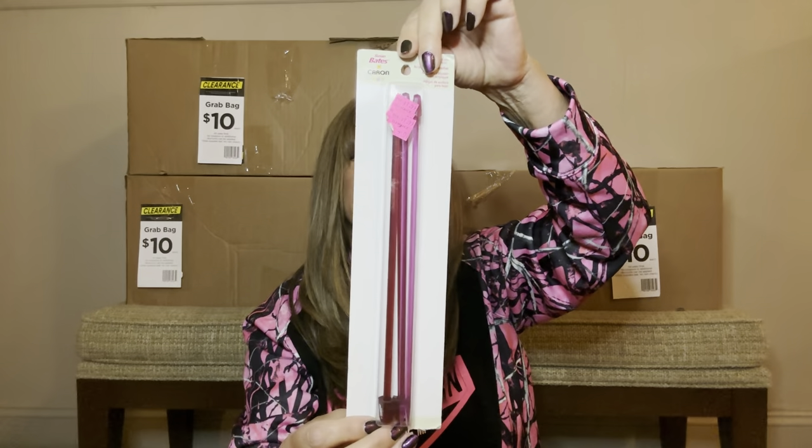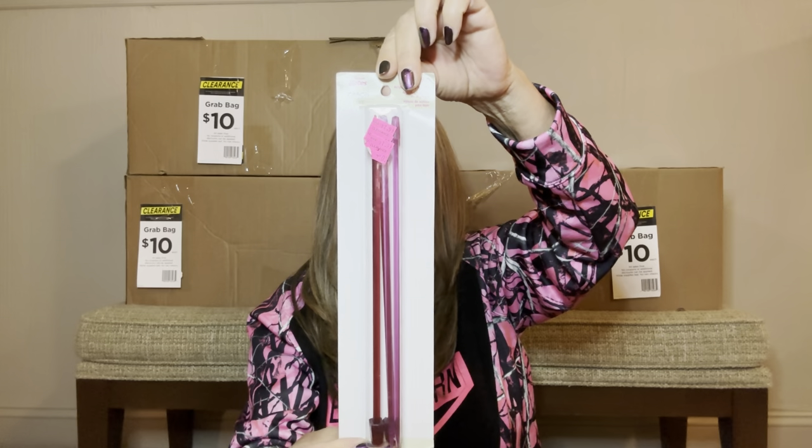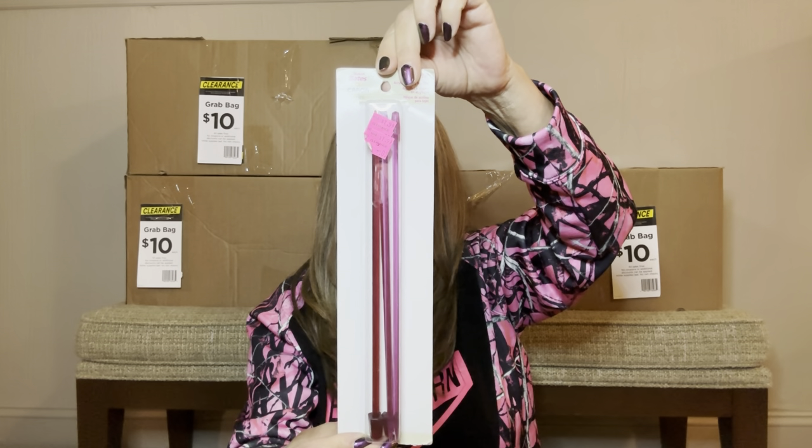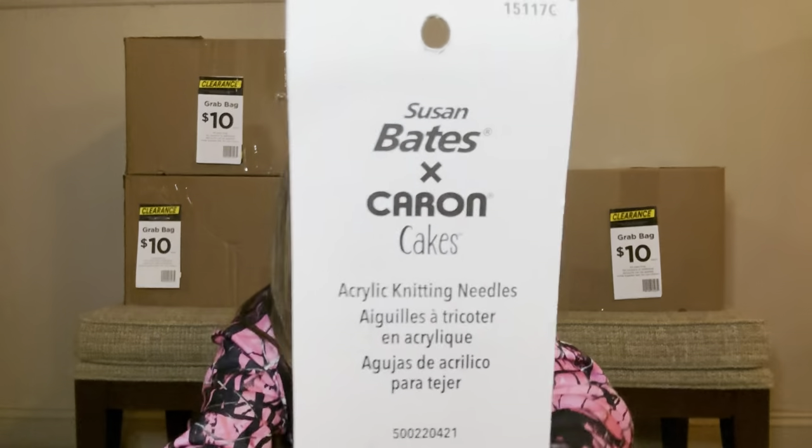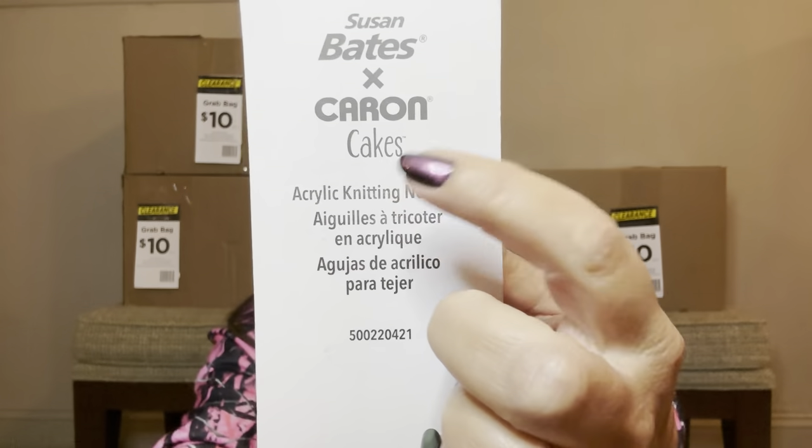Then we have one of those balloons — it looks like we have the number eight. Is anyone out there eight years old? Then we have this item — it says Susan Bates on it. I'm not exactly sure what this item is, but it turns out these are going to be knitting needles — acrylic knitting needles.